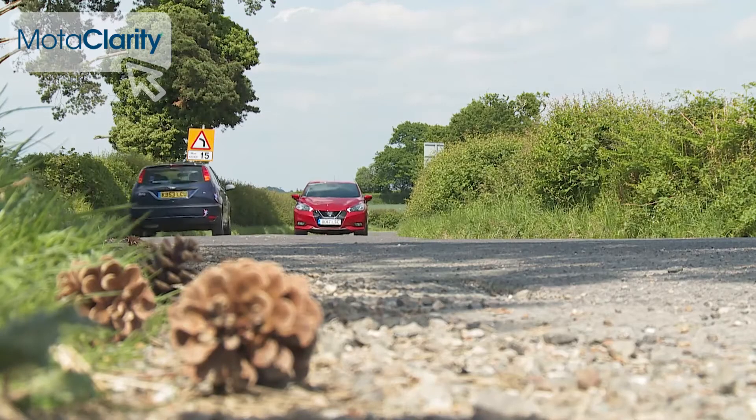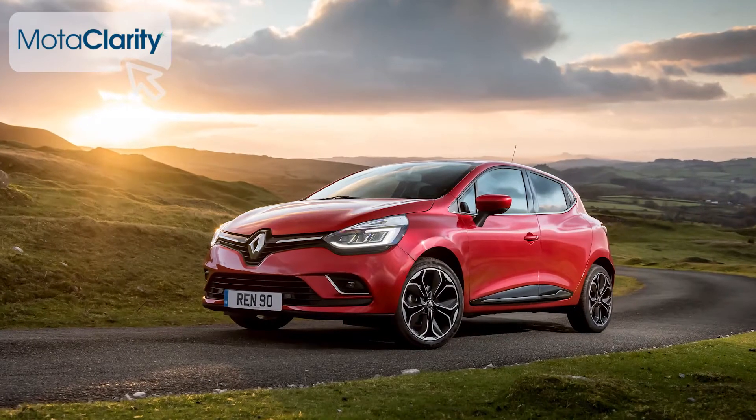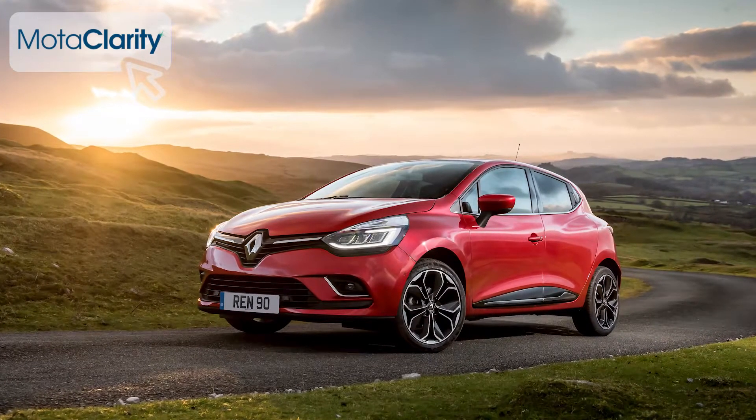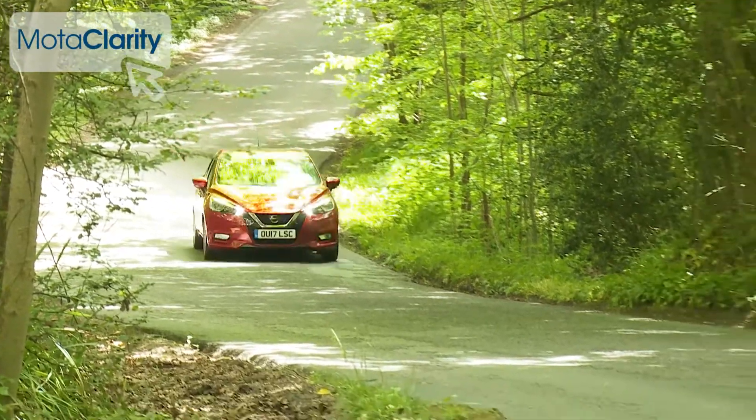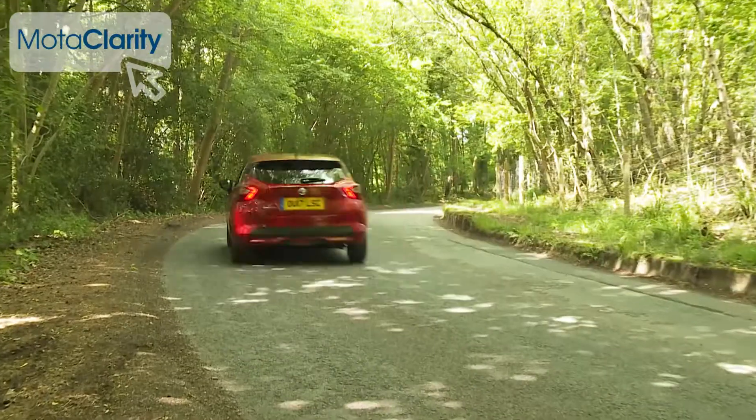One of the reasons that Nissan has been so freed up to develop other aspects of this Micra is that it hasn't had to worry much about the oily bits. As with the basic platform of this car, those come directly from Renault's fourth-generation Clio, with most buyers likely to select between the pair of three-cylinder petrol engines on offer.